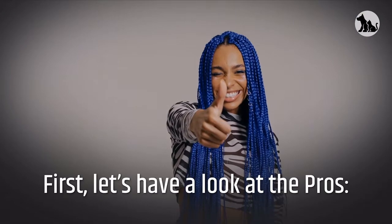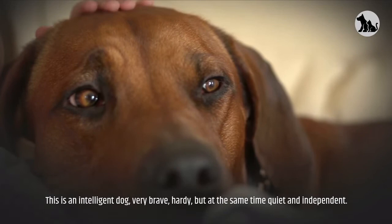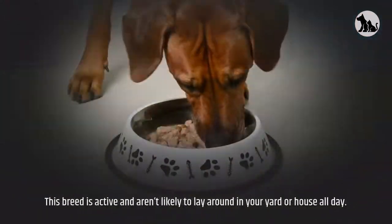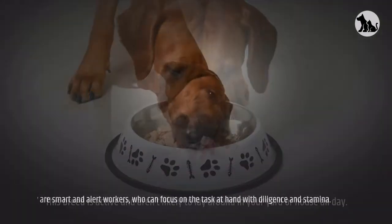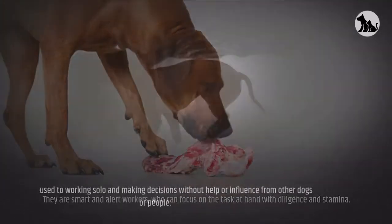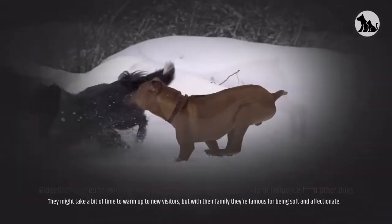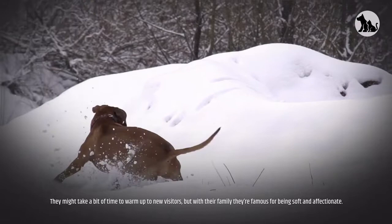Let's have a look at the pros. This is an intelligent dog, very brave, hardy, but at the same time quiet and independent. The Ridgeback has a dignified temperament and they are usually quiet and do not bark. This breed is active and unlikely to lay around in your yard or house all day. They are smart and alert workers, who can focus on the task at hand with diligence and stamina. The Ridgeback is used to working solo and making decisions without help or influence from other dogs or people. They might take a bit of time to warm up to new visitors, but with their family they're famous for being soft and affectionate.